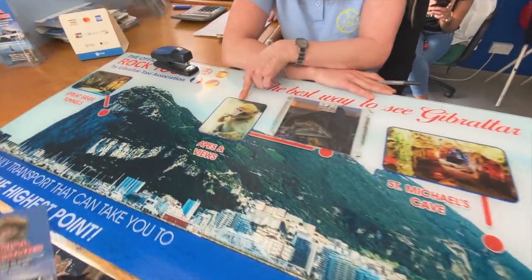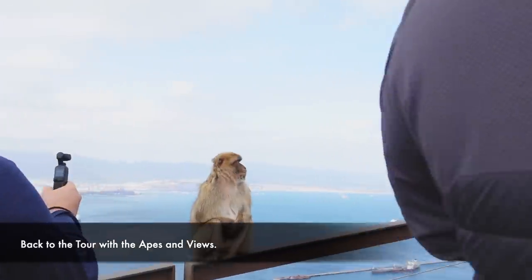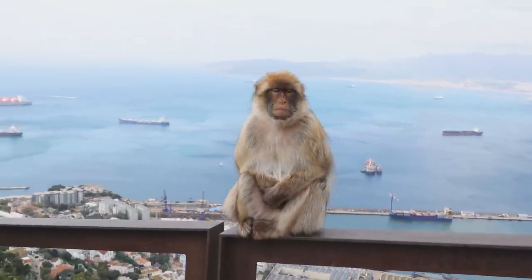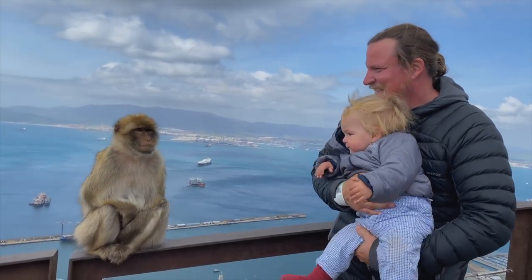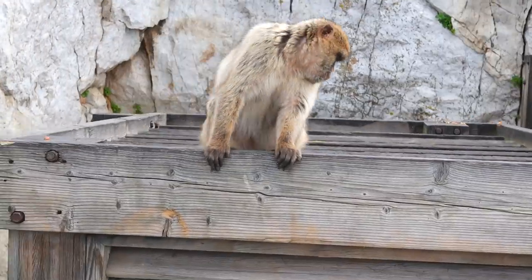Over there is Africa - Strait of Gibraltar. We take you to the ape feeding area with a guide that knows them. She is checking that there is something there that she can touch and take.